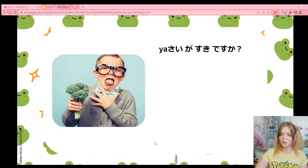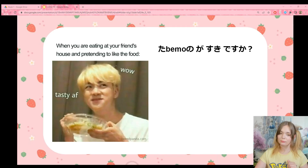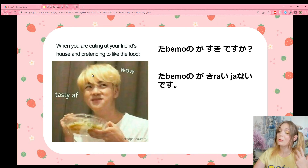Let's practice a bit. We have yasai ga suki desu ka? Does he like vegetables? Yasai ga suki desu — he doesn't like vegetables. This one, we've got a meme: when you're eating at your friend's house and pretending to like the food. Your friend asks, 'Does it taste okay? Do you like it?' Tabemono ga suki desu ka — do you like the food? How can you say 'I don't dislike it'? Tabemono ga kirai-janai desu — I don't dislike the food. I don't like it, but I don't dislike it.